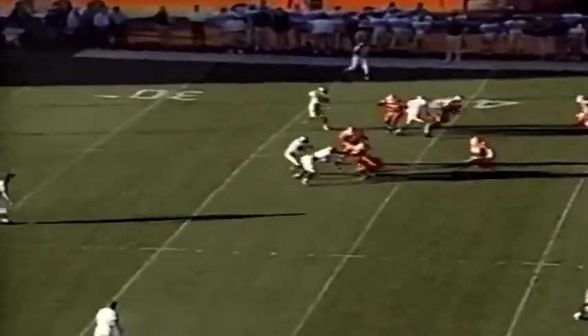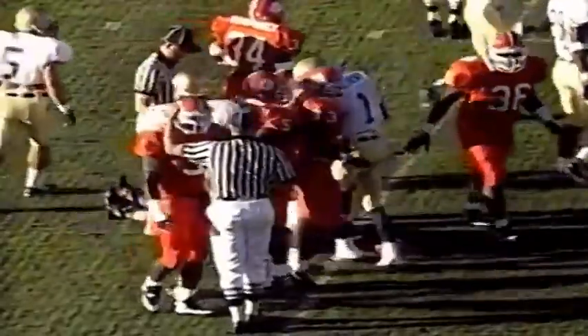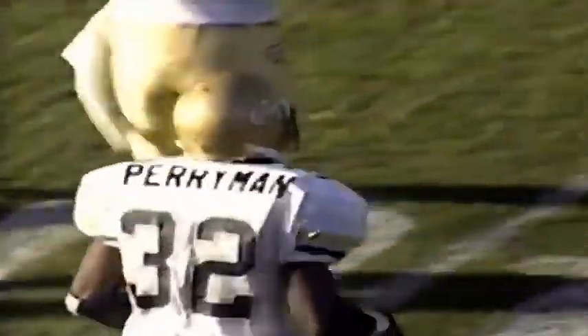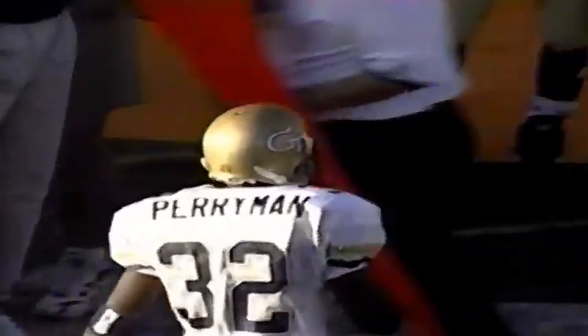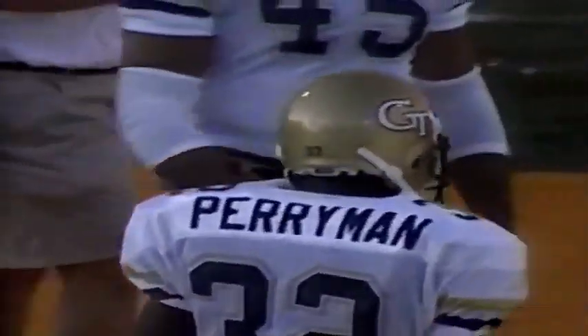Welch as a punter averages about 36.8 yards a kick. Here's Perryman, taking over those duties from Lethon Flowers, gets out to the 40-yard line. It's a 39-yard kick by Welch and about a 7-yard return by Perryman. Georgia Tech has the football back in pretty good shape at their own 40-yard line. They stop the Clemson offense — the big second-down play on the pitch runs them back and gives Georgia Tech pretty good field position.